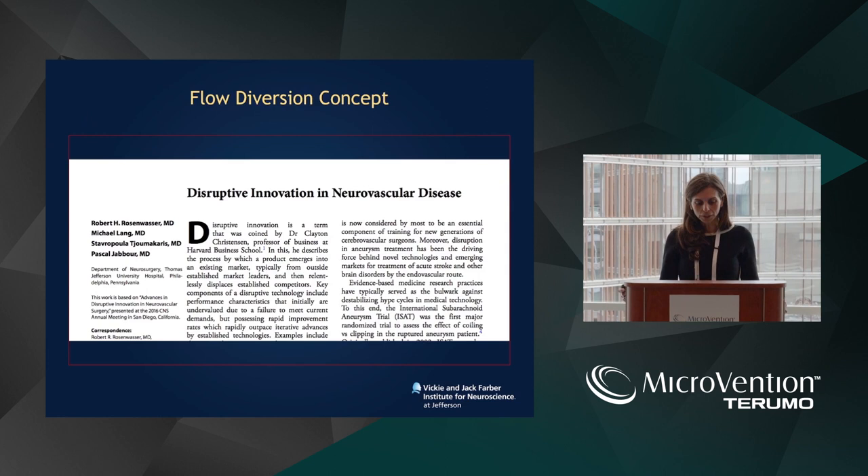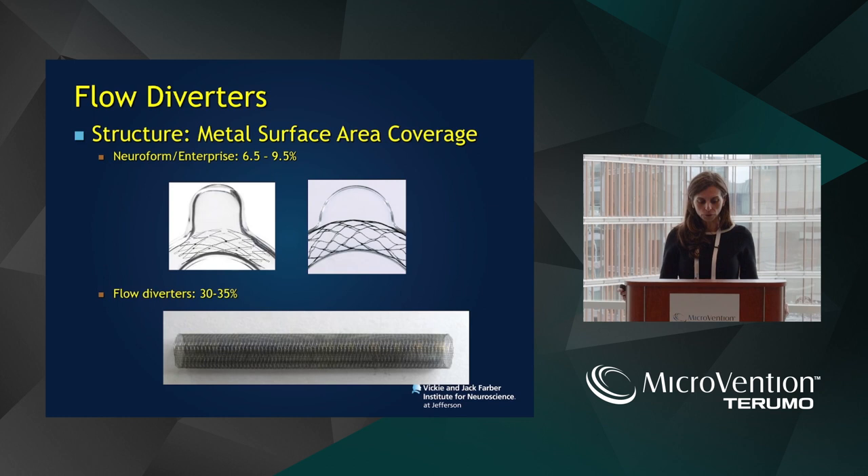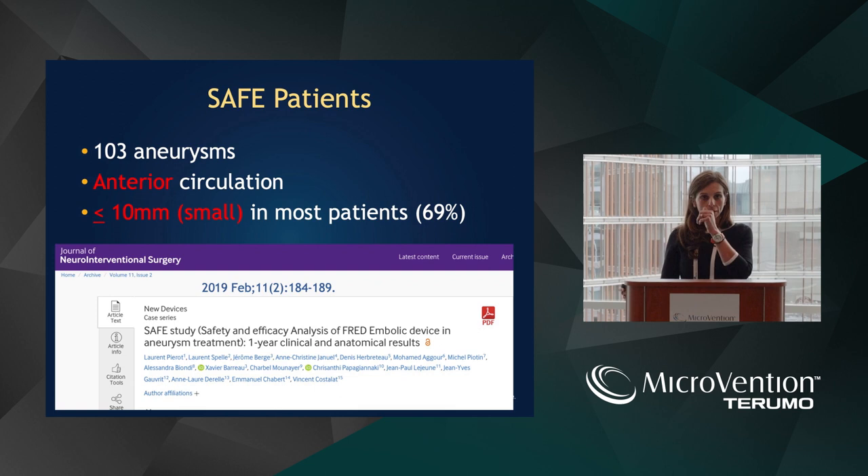We're going to do a little bit of a historic review of conventional FRED. Flow diversion revolution is the way we treat aneurysms. Just by a three-fold increase in surface coverage area, we have remarkable results. We have to go back and ensure safety. As we look at FRED-X, we have to compare to conventional FRED, and this is our SAFE trial looking into anterior circulation aneurysms a centimeter or less.